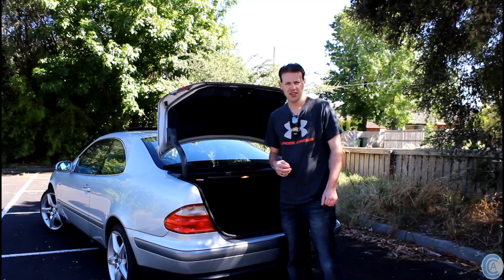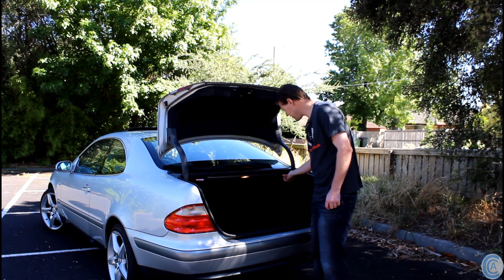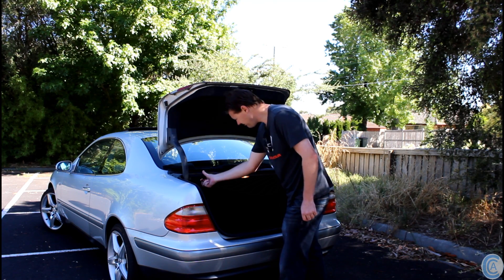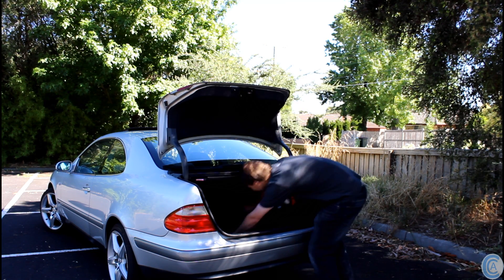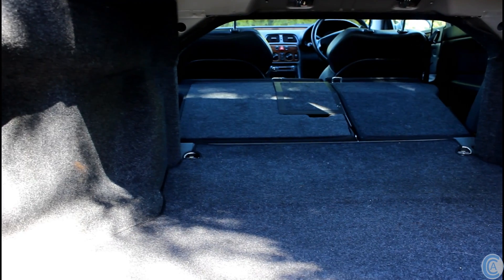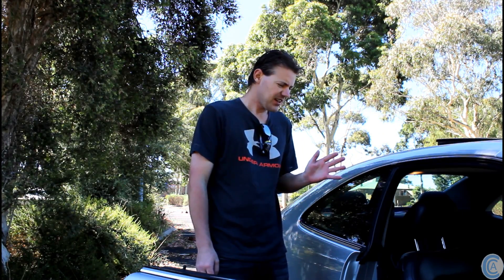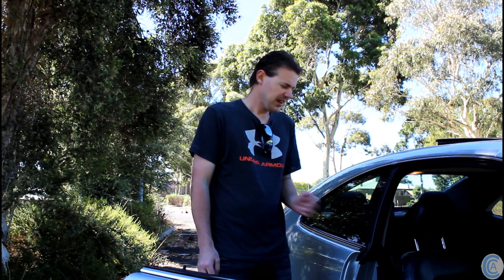Under here you've got the spare wheel and everything. And you can also, for even more space, pull these levers, and all of a sudden — look at that — even more room. Another good thing about this car is, despite it being a two-door, you have quite a lot of room in the back seat still.